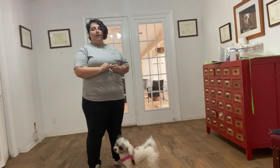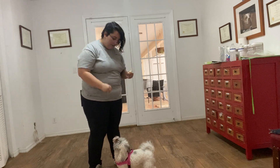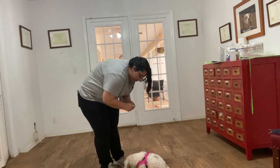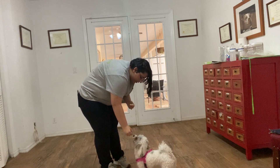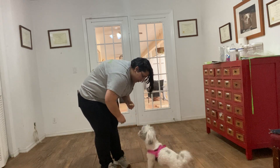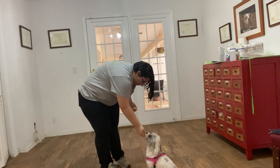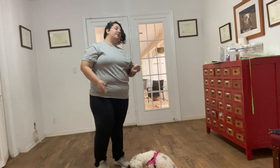Another thing we're going to see is whether she's offering a sit. So — Daisy, sit. Yes. I'm treating multiple times to reinforce a sit. You see she just got up to pick up that one, so I'm just going to put her back in a sit. Sit. Yes. Okay, tap on my head to release.